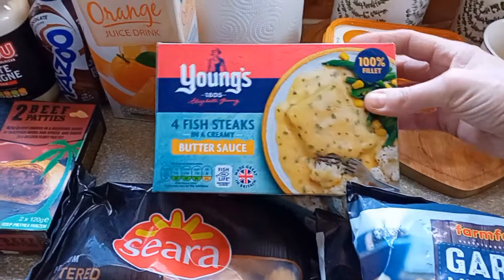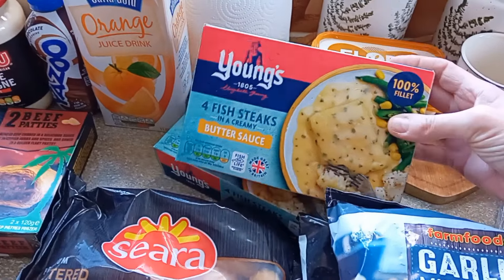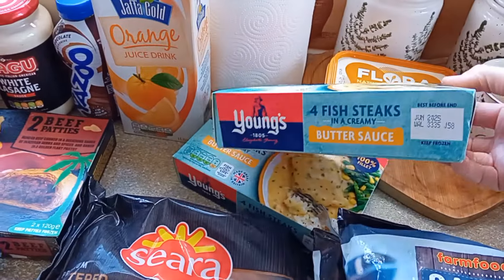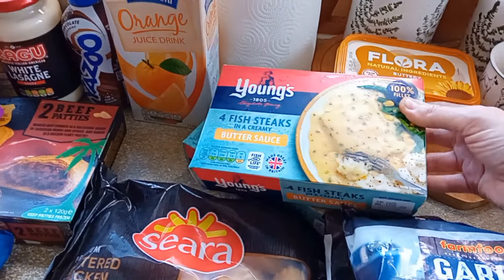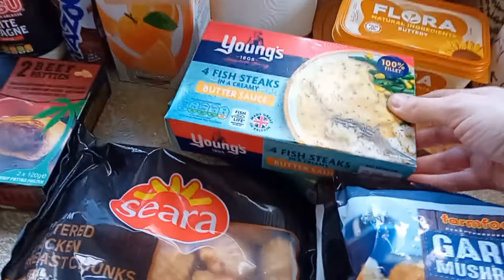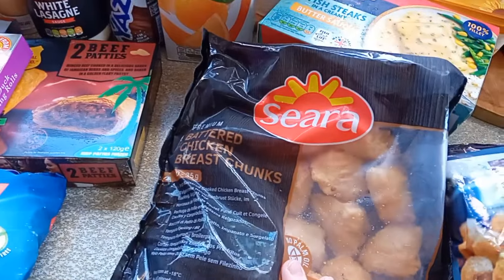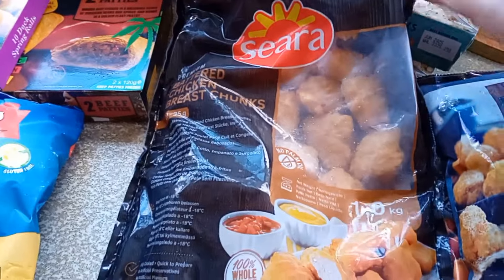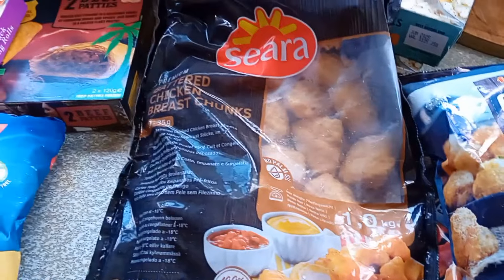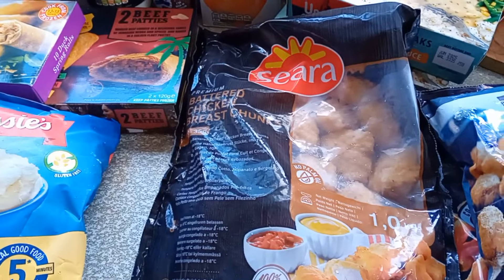I've got two of these fish in butter sauce. They do them in parsley as well, but these were two for £5 and Andrew and Katie both love them, so I thought I'll get them. They're a nice quick tea for one night with rice or something. We've also got these battered chicken chunks — these are really nice. I used to get these all the time from Farm Foods and you get a lot in here, one kilogram. Really nice chicken too, so I highly recommend them. I think they're now £5.99 but it's a big pack so it is worth it.